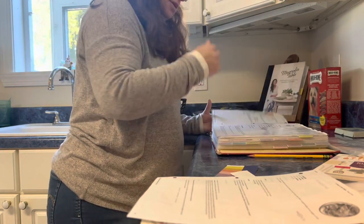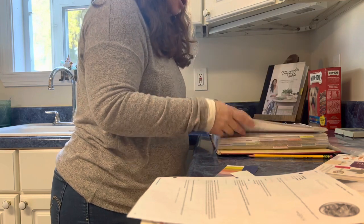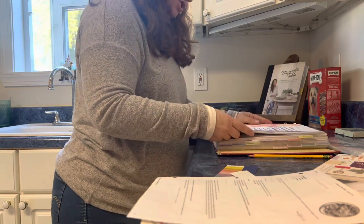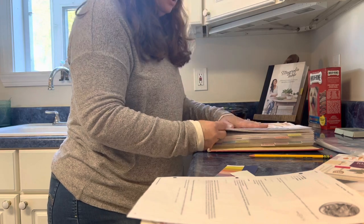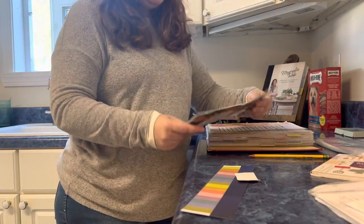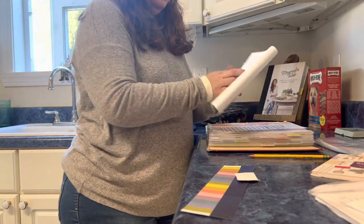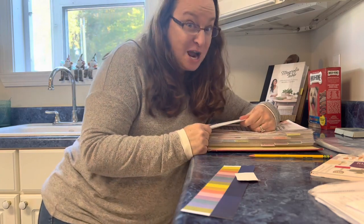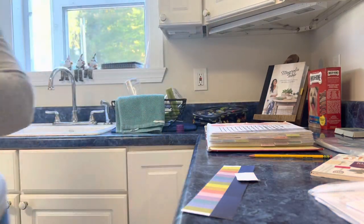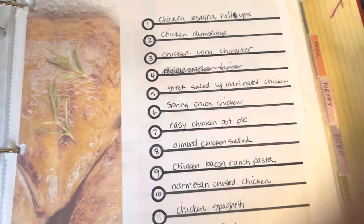Lentil soup, potato meat soup, egg drop soup, and garlic linguine — those are all my veggie recipes the family is currently loving. I'm decluttering three recipes and sending them to the trash. We're one sleeve thinner.